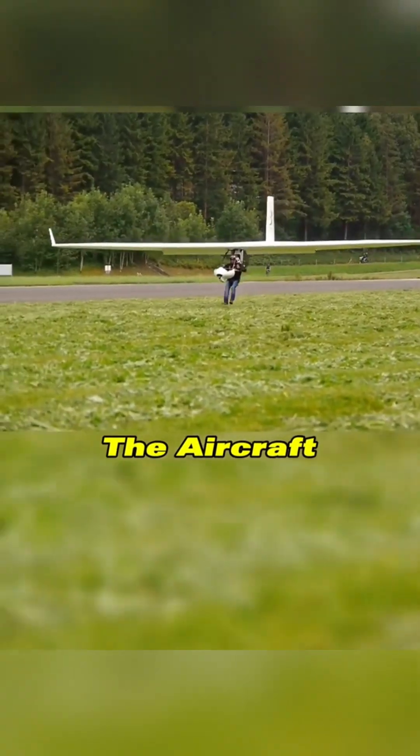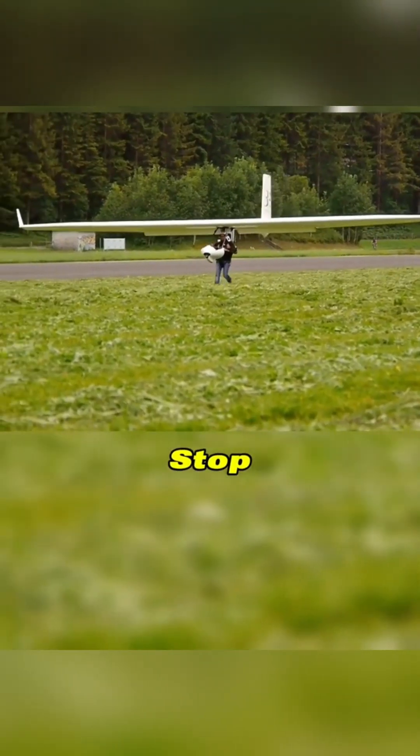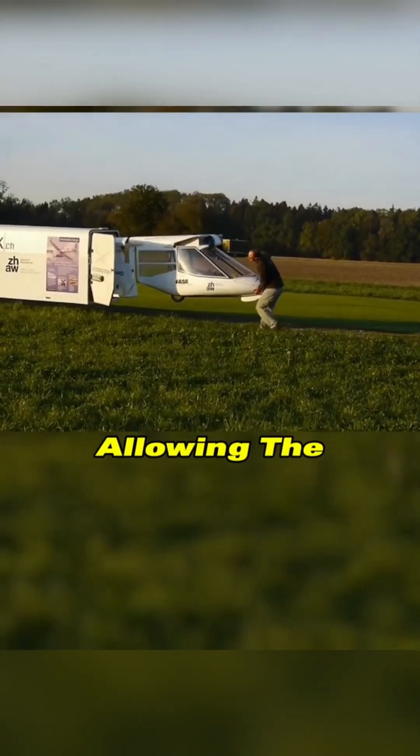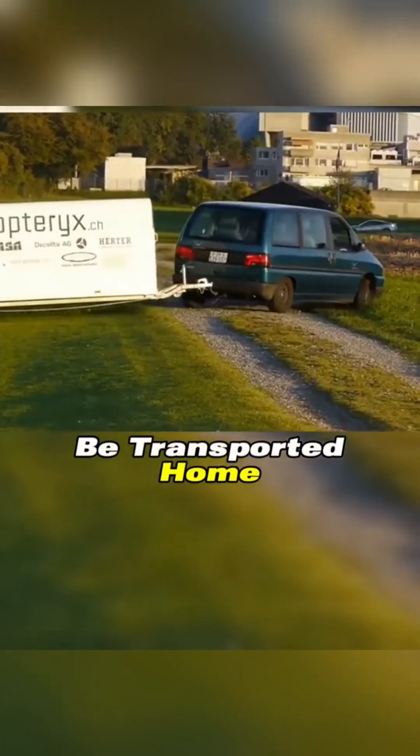During landing, the aircraft can be gently brought to a stop by lightly touching the ground with the feet. All components are detachable, allowing the aircraft to be transported home by a single person.